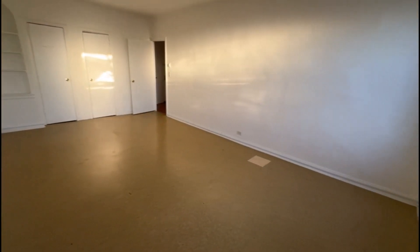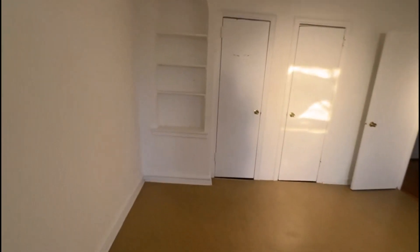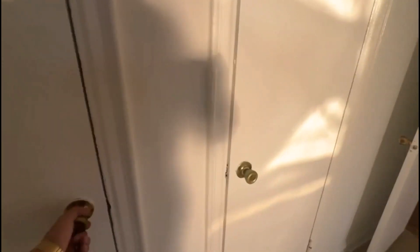It's a very, very large space. You can do a living and a bedroom space in here and it'll fit very nicely. There are nice touches — bookshelves and double closets. So you've got three closets in this studio.